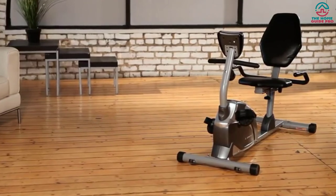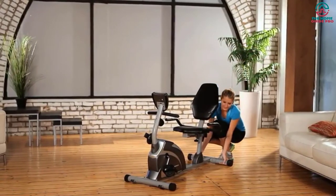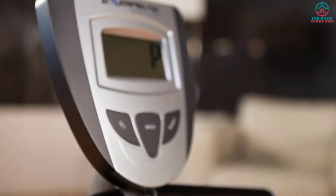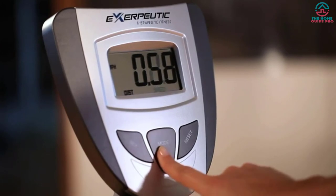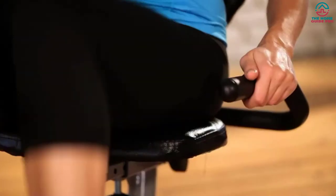The handles of the Exerpeutic 900XL come with heart pulse sensors to help users stay within their target heart rate zone. Safety straps on the pedals prevent foot slipping during exercise. In a nutshell, the machine has excellent features at a reasonable price. Thanks for watching — I hope to see you guys in the next video.